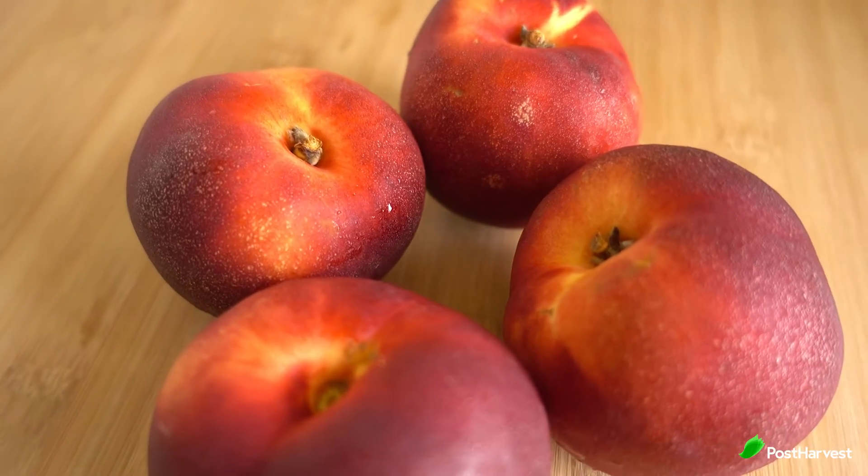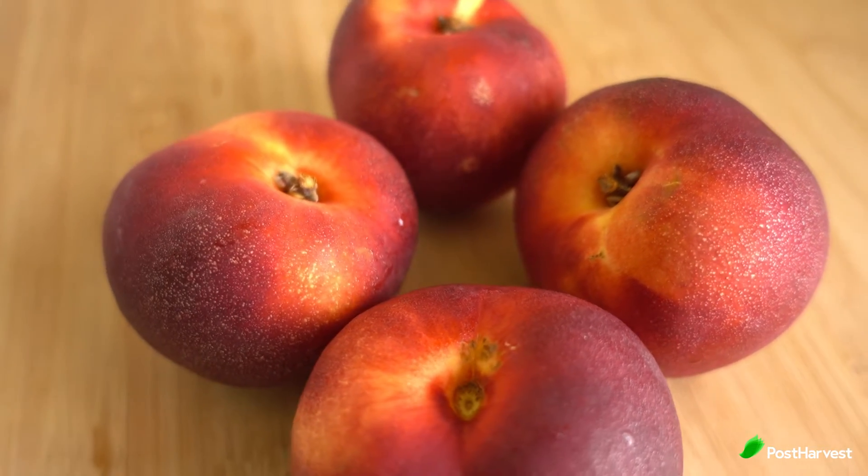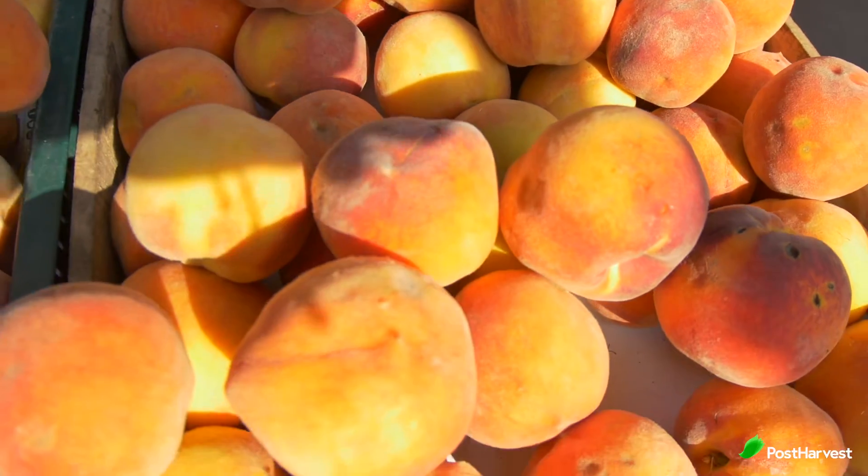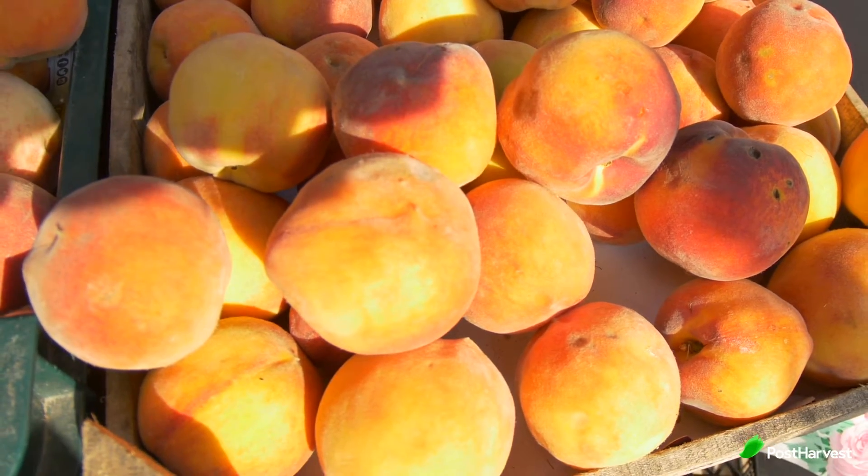Peaches. Fresh peaches are a great summertime treat. When buying peaches, choose fruits that smell sweet. They should have a creamy yellow or yellow-orange colour and unwrinkled skin. Just a word to the wise — red colour doesn't mean that a peach is ripe.